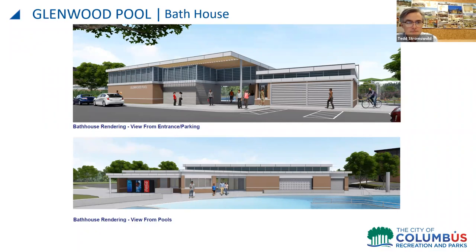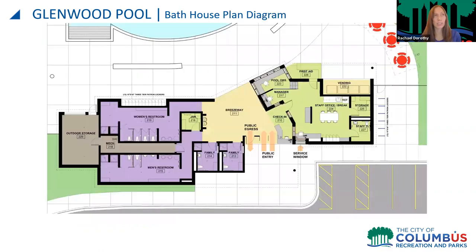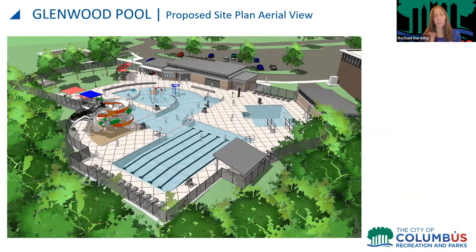Regarding public-private partnerships and funding: the anticipated funding for this project would be the city's capital funds along with a request for several million dollars in Community Development Block Grant funding from the federal government. It would be a public-public partnership. Private partnership funding has not been explored for this facility and is not anticipated as part of funding the Glenwood Pool construction, though the full Legate Architects aquatics capital improvement program may address that topic.